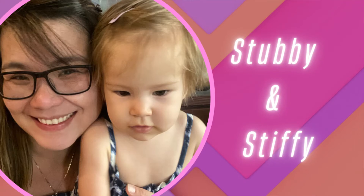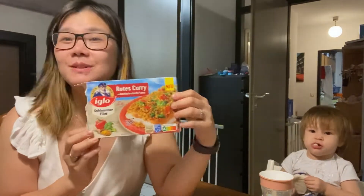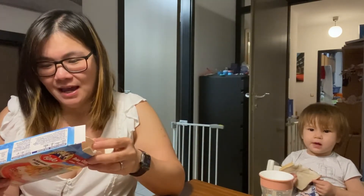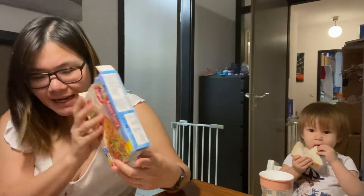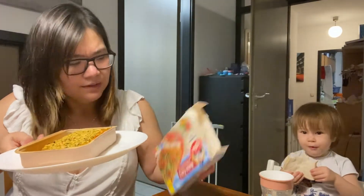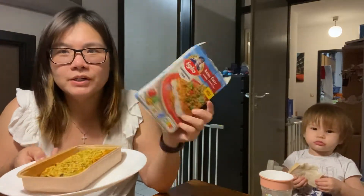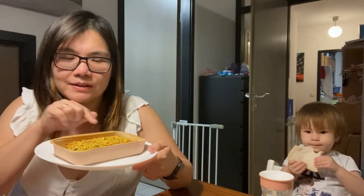Hi guys, look who's here with me — Gremlin! What we have here is this Iglo frozen fish. It says red curry with vegetables and spicy sauce, with chili. This whole thing is 380 grams, equivalent to two portions, and there's only 320 calories for the whole thing. That's pretty amazing, and it smells so good already — I'm excited to taste it.